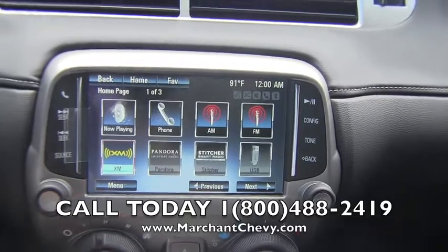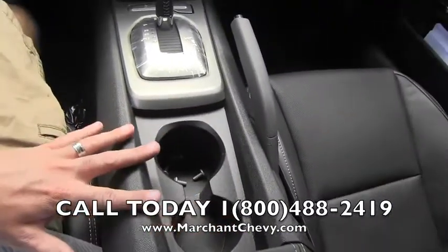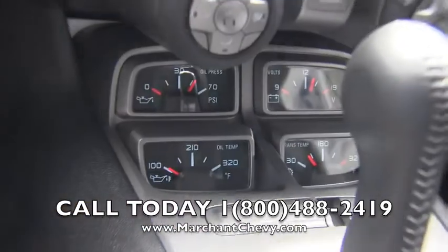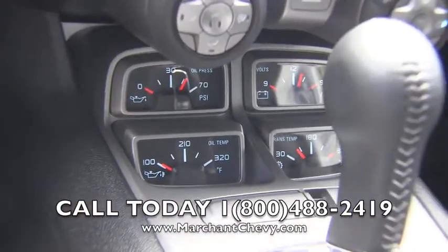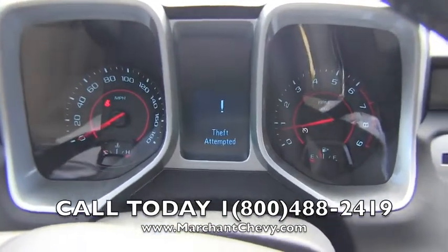Nice features — I'm liking it a lot. Beautiful interior as well. Got nice big cup holders to throw your super-sized cup in. We've got all your gauges right down here for oil, temperature, things like that.